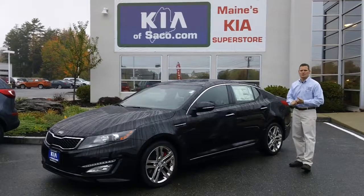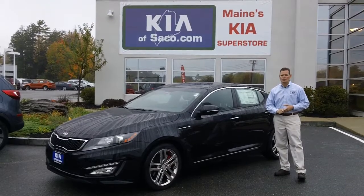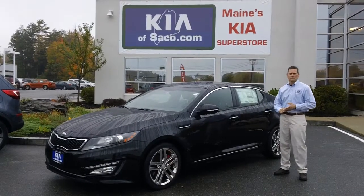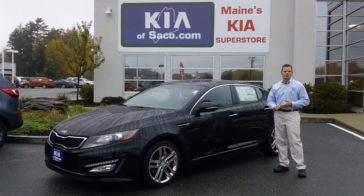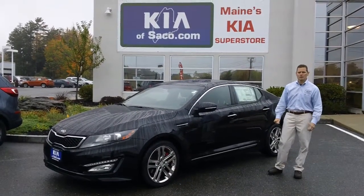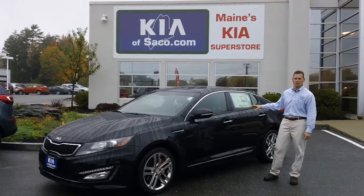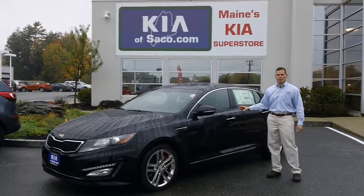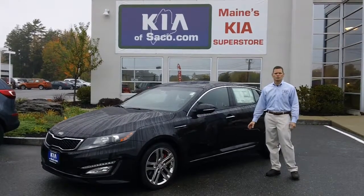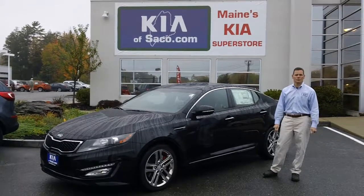If you'd like to check this vehicle out, come on down to Kia Saco. We're at 860 Portland Road in Saco, Maine. Or give us a call at 207-284-9190. You can also check this vehicle out on the web at kiaofsaco.com, along with all our other pre-owned and new Kia vehicles. Thank you for watching and I hope to see you soon.